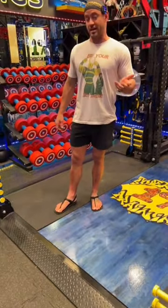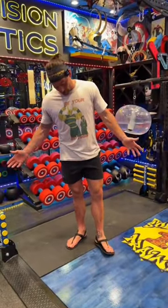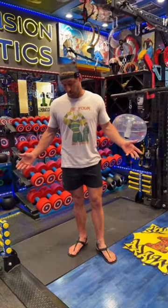Shama sandals changed that for me — changed the name of the game. My feet feel great all the time, even though I'm on my feet now more than ever. They really are incredible.